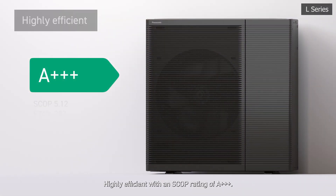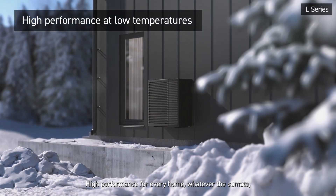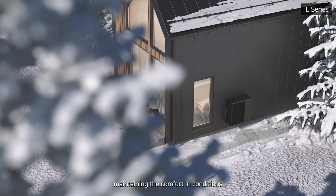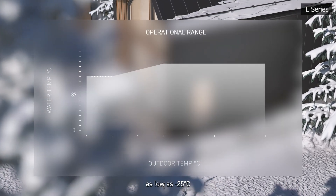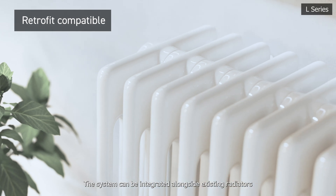Highly efficient, with an SCOP rating of A+++. High performance for every home, whatever the climate, maintaining comfort in conditions as low as minus 25 degrees Celsius. The system can be integrated alongside existing radiators.